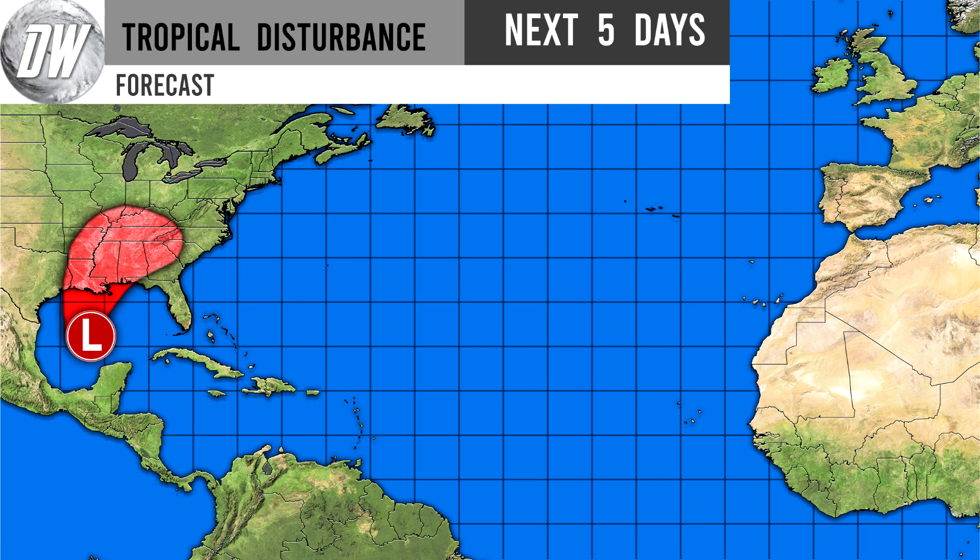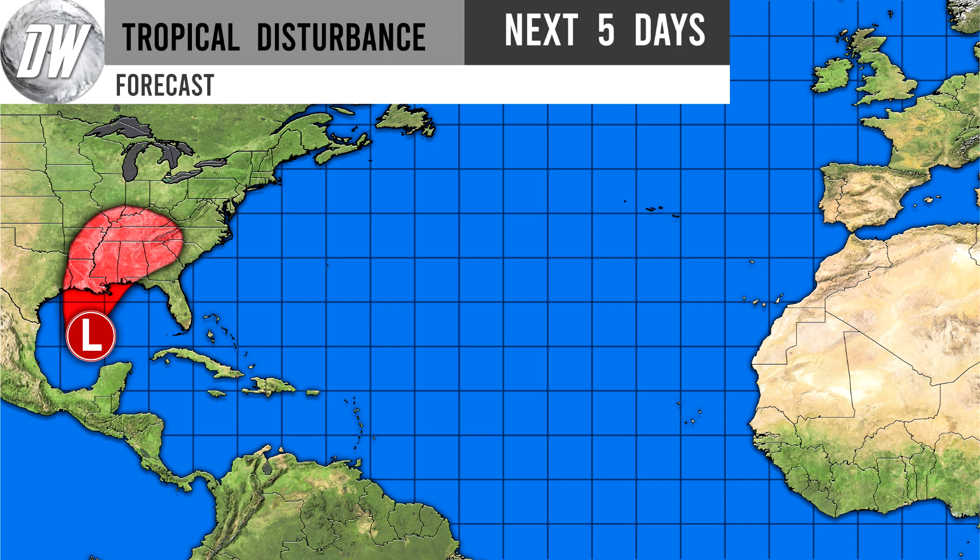Here is our official cone forecast from Direct Weather. I've seen a variety of very far western and very far eastern solutions, so I'm keeping my cone very wide. A lot of people feel the need to make their forecast very narrow, but I think everywhere in this red area is at risk. The more you narrow it down preliminarily, the lower the accuracy gets in my opinion — so I'm keeping things quite wide and keeping the options open.